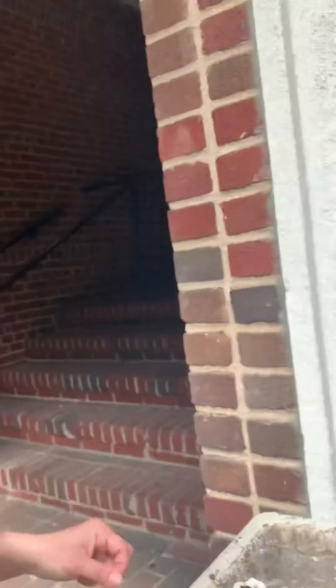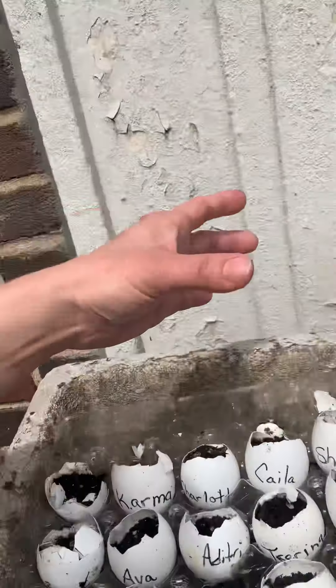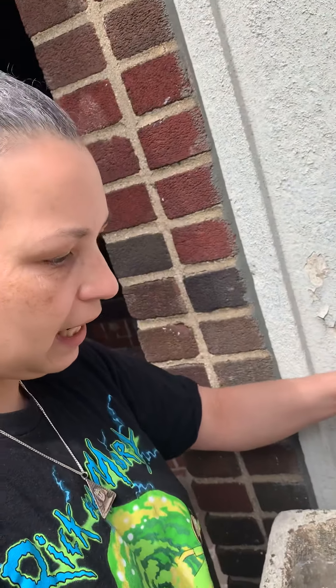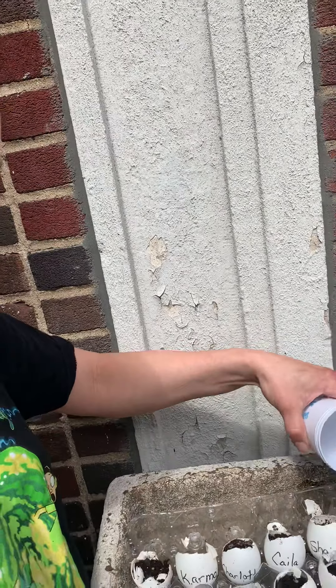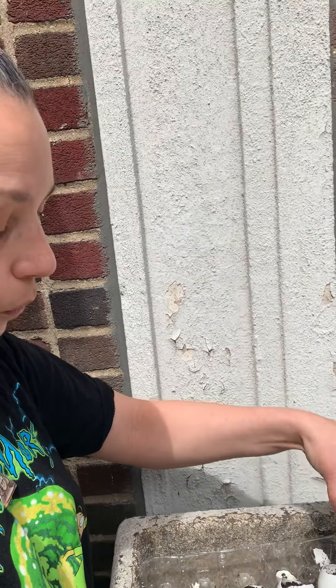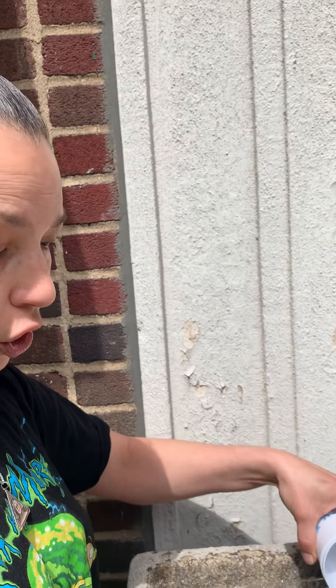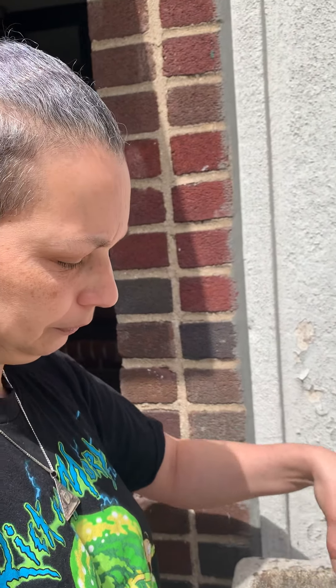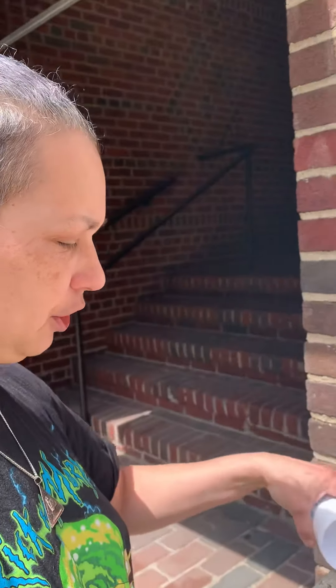All right, boys and girls. Miss Judy's going to water the plants now. Put a little bit of water in it. We need water, sun, and soil. Remember what soil is? Soil is dirt. We need good soil.